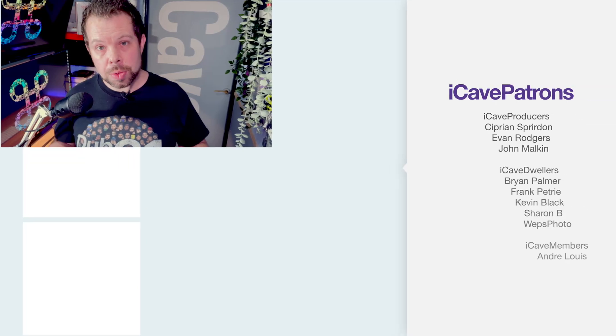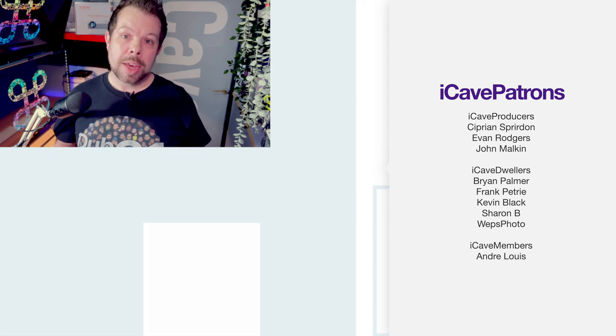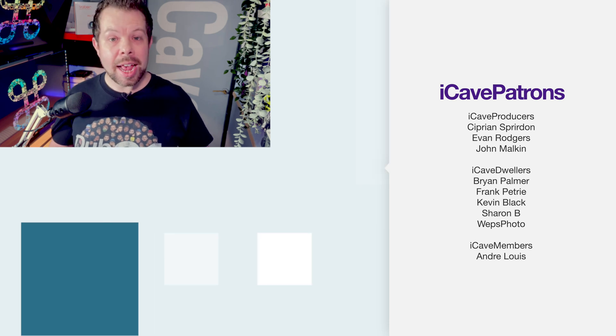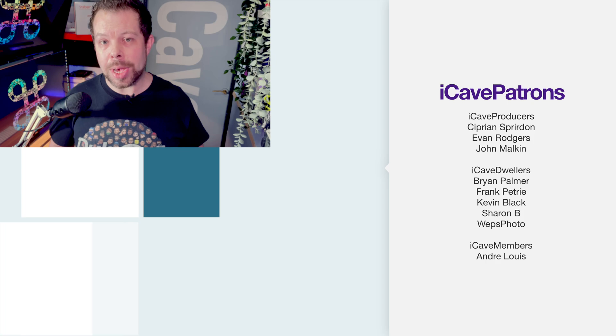Let me know your thoughts on this and which M2 Mac is on your shopping list. Thanks to Evan for the suggestion to update one of our most popular videos. If you want to be as cool as Evan, you can join our Patrons for early and ad-free versions of all our videos. Thanks so much, and we'll see you in the next one.